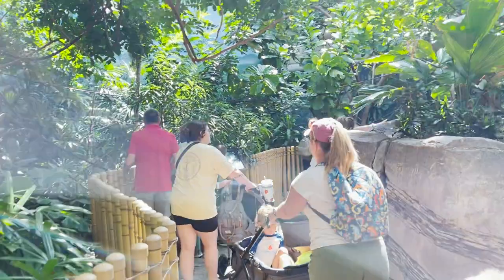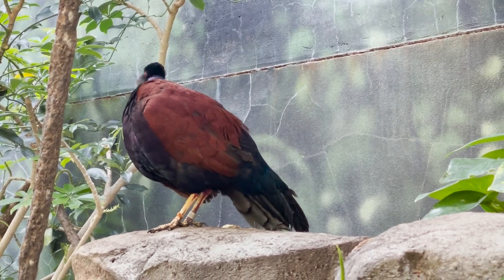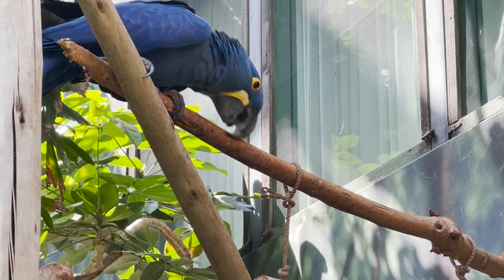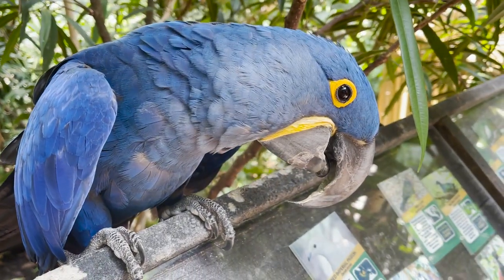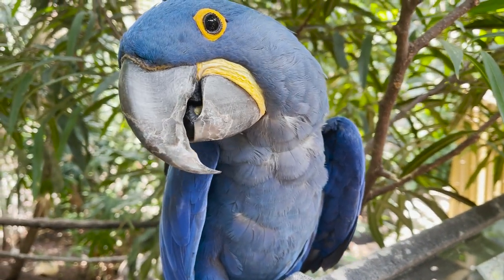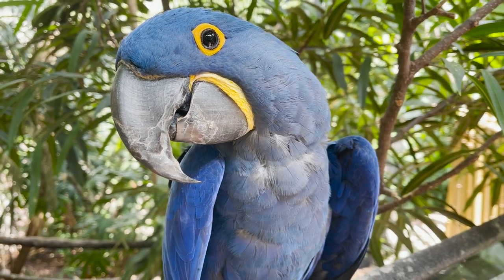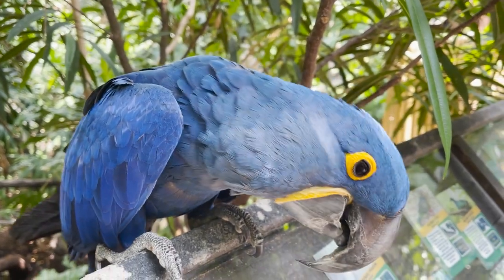Our next stop is a walk-through aviary — these never get old. You might find green-naped pheasant pigeons, more Victoria crown pigeons, and a bunch more. But the goofball of the bunch is the hyacinth macaw. I've never been this close to one. They're the largest macaw species, and even if they don't live on an island, seeing a hyacinth macaw is such a treat. Parrots are my favorite bird. A macaw's tongue is very scaly and dry, unlike ours, because it has a bone inside, and macaws use their bony tongues to tap open tough fruit.